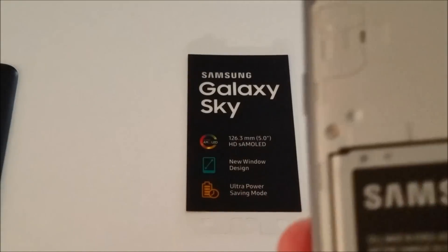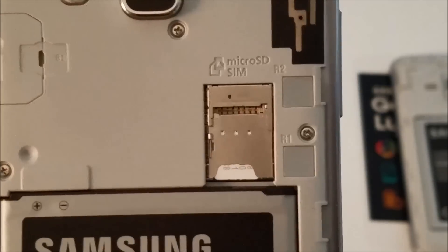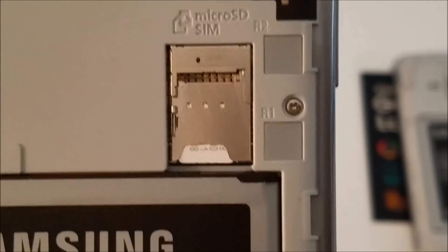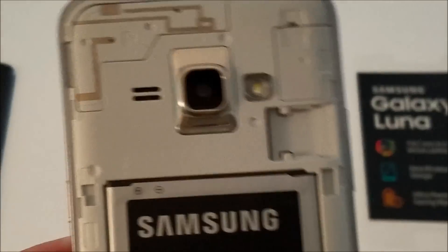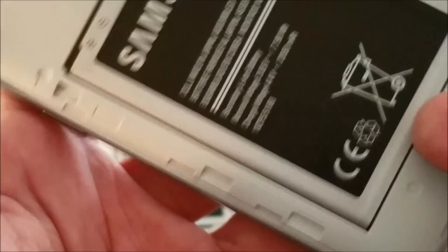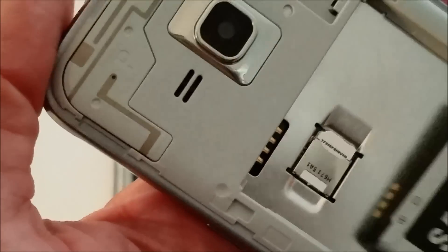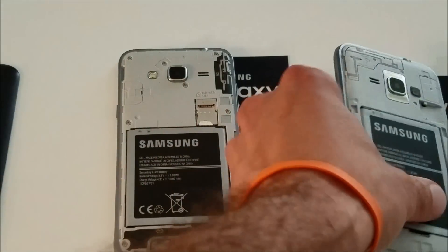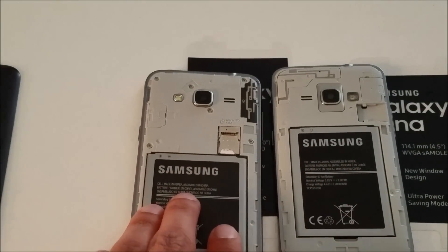The Sky has a 2600 milliamp battery, which gives you the longer standby and longer talk time. One notable difference on the Sky is the fact that it has a built-in SIM and micro SD card holder, whereas on the Luna, the external micro SD card slot is there but to put in your SIM you actually have to remove the battery. So there's a bit of a difference there in convenience between the two, but it's not major.